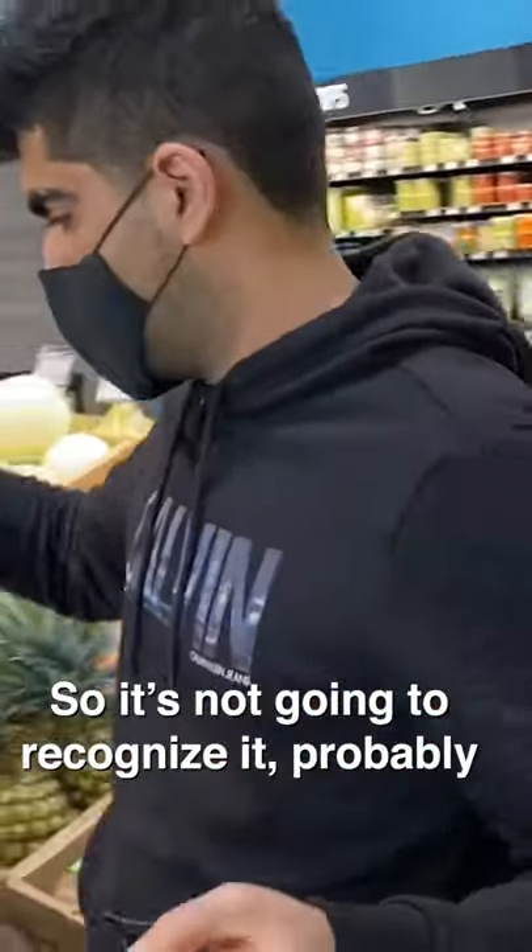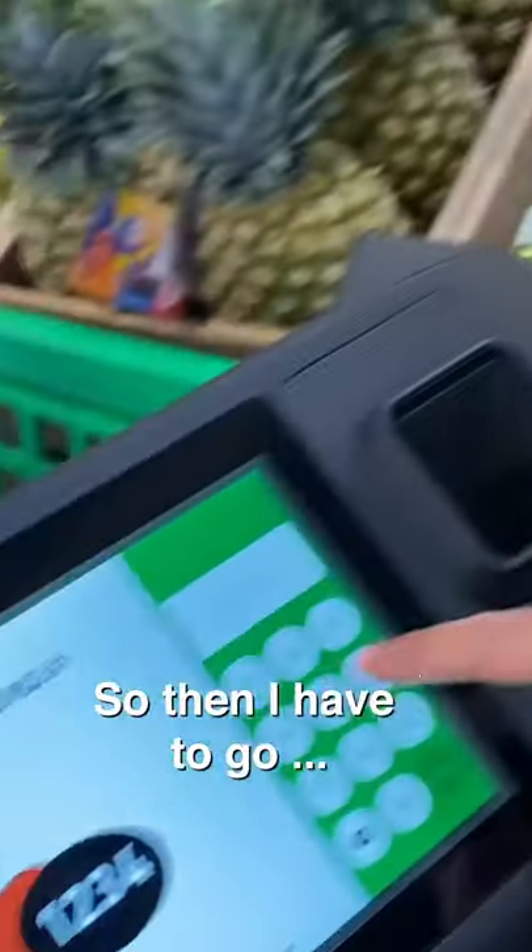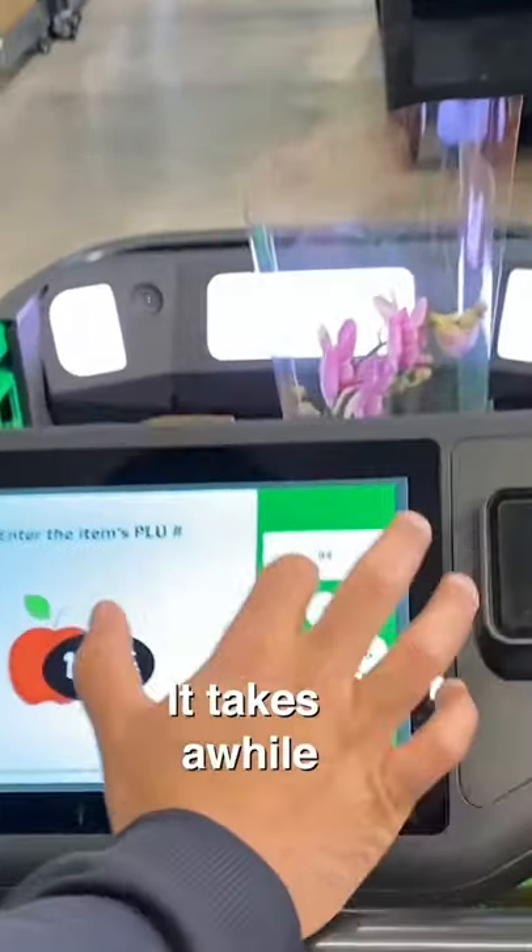All mangoes look a little bit different, so it's not going to recognize it probably. Yeah, it didn't. It says we didn't catch that. So then you go here, and I have to enter the code — six, zero, four. This is kind of annoying, it takes a while.